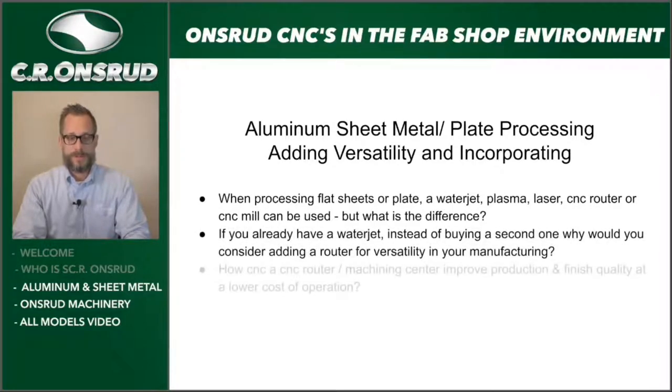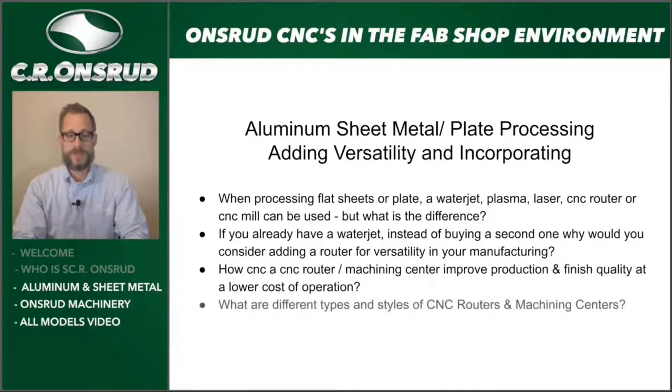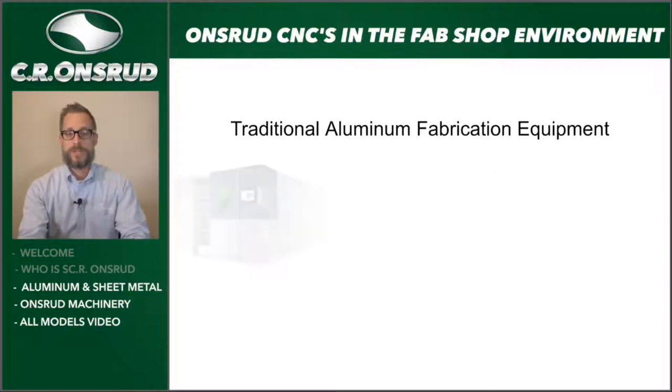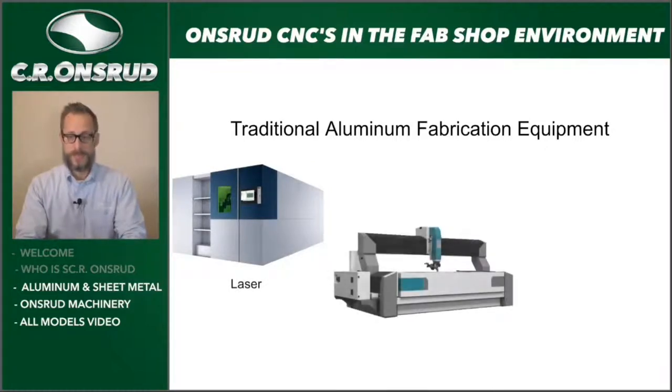If you're a manufacturer producing flat sheets, you may be using a water jet, plasma, laser, CNC router, or CNC mill. We're going to talk about the differences and how that may be beneficial. If you already have a water jet or a plasma, instead of buying a second one as you're growing, why would you consider adding a CNC router for the versatility in your manufacturing? Here we have an example of a laser, a water jet, and a plasma.